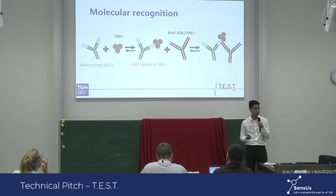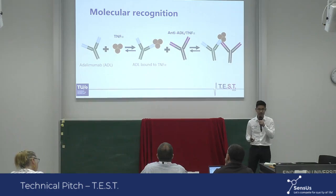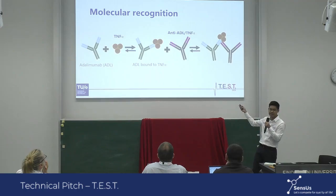We're using two capture molecules that are able to specifically bind to adalimumab in solution. First, we're using TNF-alpha, the original target of adalimumab. Then we're using a second capture molecule which specifically binds to the adalimumab–TNF-alpha complex. Using the second capture molecule adds even more specificity of our assay to our analyte.